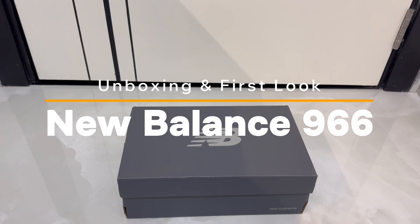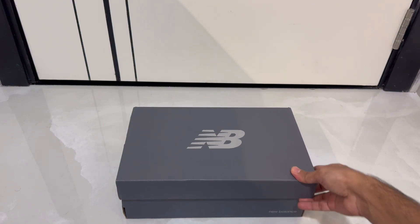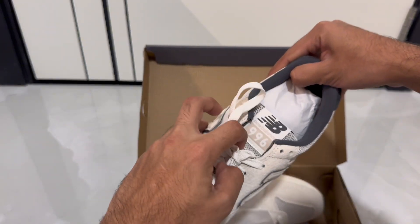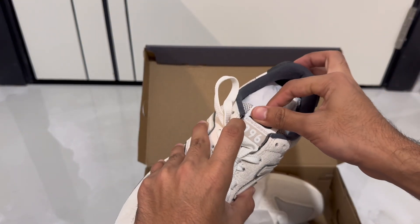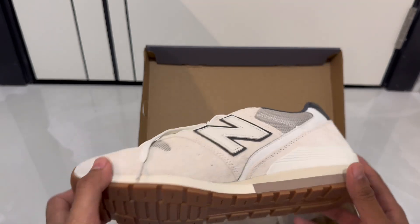Hi everyone and welcome back to the channel. In my last video you must have seen the preview of the Nike Air Jordans, the new ones. In this video I'll be showing you another classic which has been quite trending these days — the New Balance 996. These have been quite popular lately and are coming in different colors, including black.